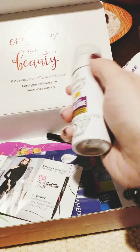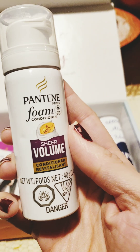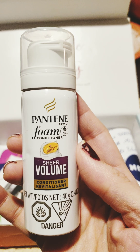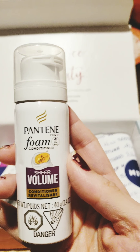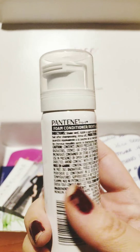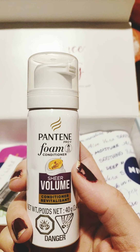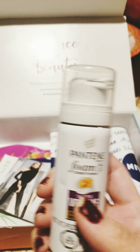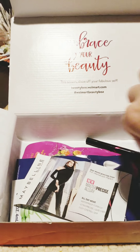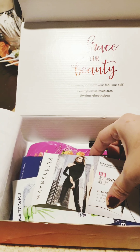Next is a Pantene foam conditioner for sheer volume. My hair has a lot of volume, so I don't really need that, but I will try it anyway. The only foam beauty product I ever used was hair products or lotion.